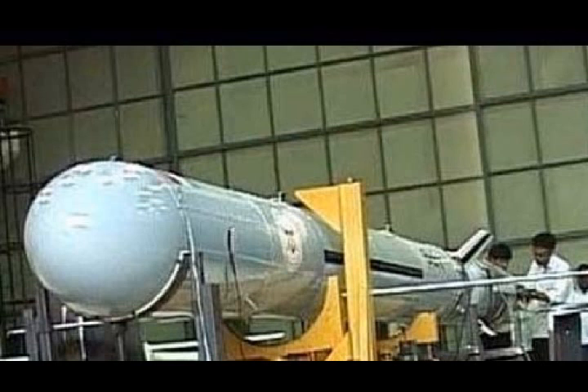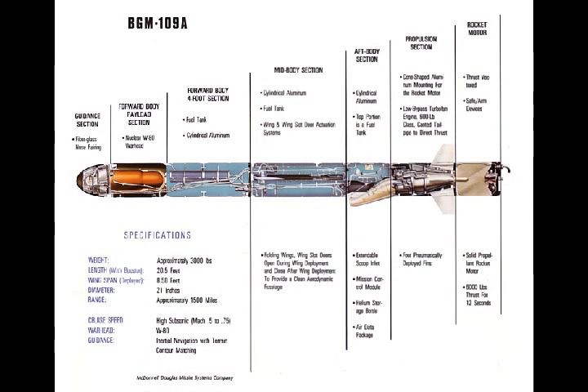The missile has a range of more than 1,000 km, weighs about 1,500 kg, and has a length of 6 m. The missile is powered by a solid rocket booster for takeoff, which is developed by the Advanced Systems Laboratory.